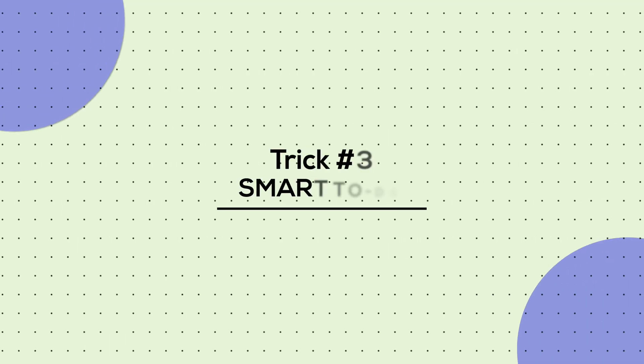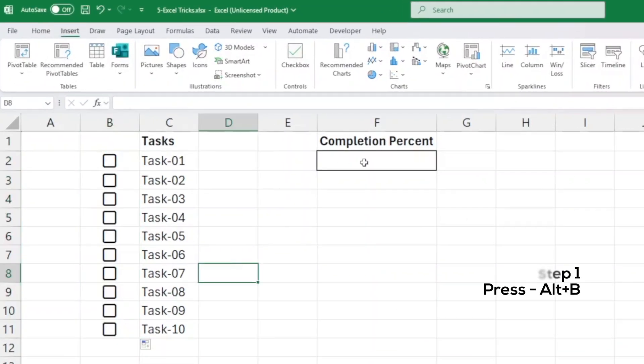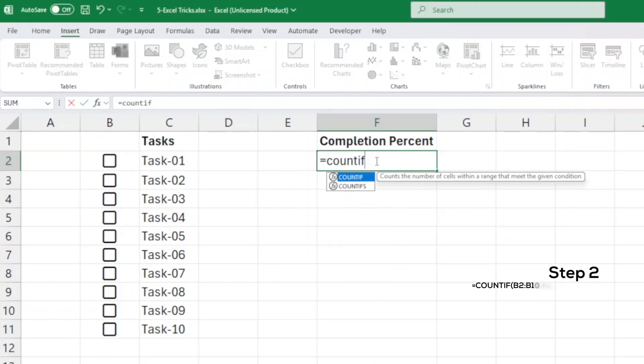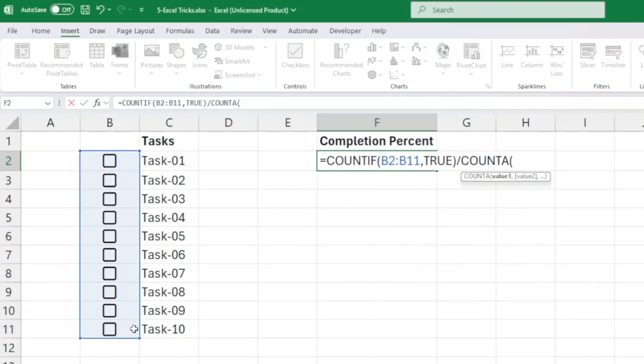Here's tip number 3: the smart to-do system. No more sticky notes everywhere. Here's how you stay on top of tasks. Step 1: press Alt+A+B to insert checkboxes. Step 2: use this formula — COUNTIF from B2 to B10, then divide by COUNTA in the same range.